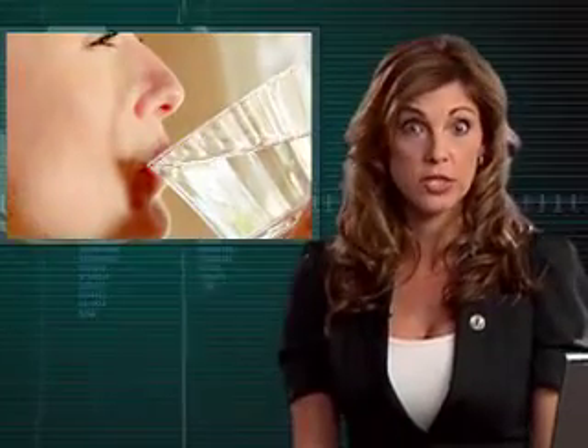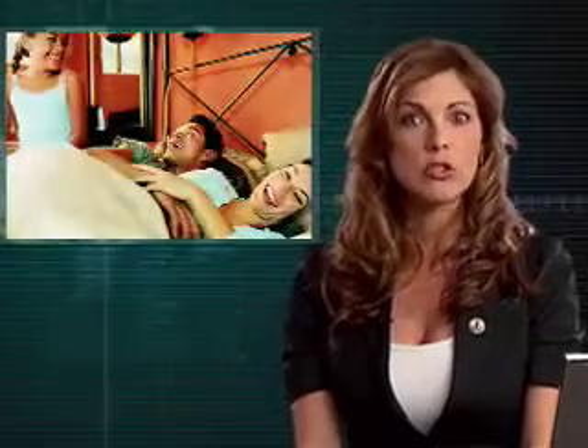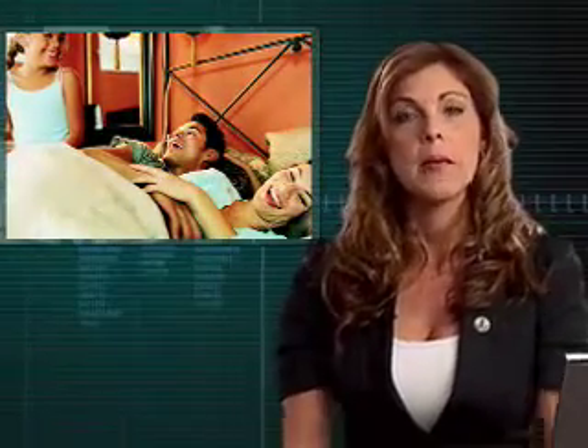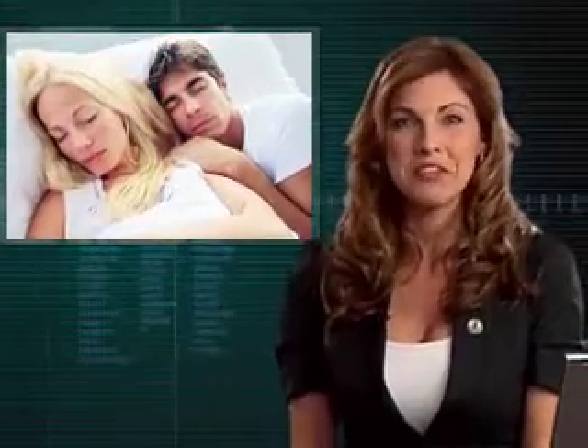Drinking more water actually helps flush the extra fluid away. This doesn't just pertain to the under-eye area, but to the entire body as a whole. A few simple tips to help with under-eye puffiness: don't drink fluids at least two to three hours before bedtime. Make sure your pillow is fluffy, as flat pillows allow for the fluid retention to build under the eyes. Limit your alcohol and salt intake to decrease your chances of becoming dehydrated. Remember, they call it beauty sleep for a reason, so get plenty of rest.